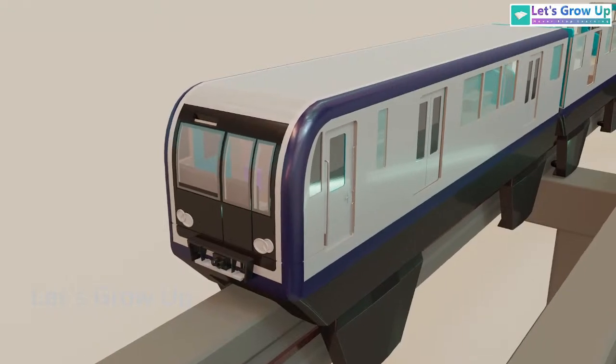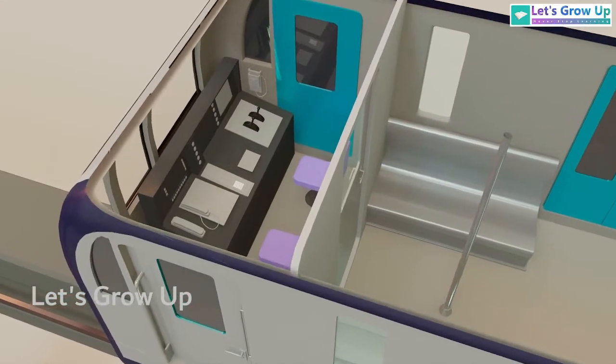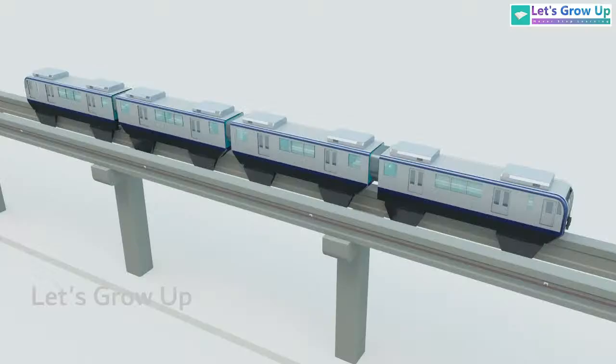This is the driver coach. Let's explore the driver's cabin. Inside, you'll find the driver seat and control panel. Each coach has two bogeys, and the number of coaches can range from a few to several, with six to eight being a typical range.